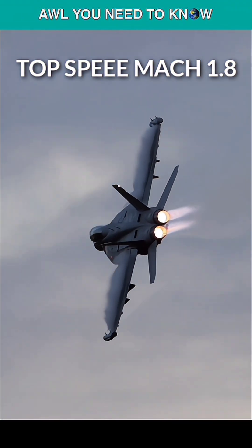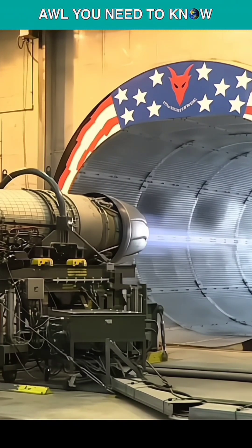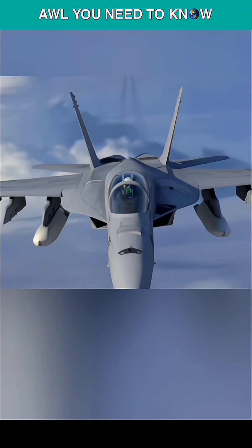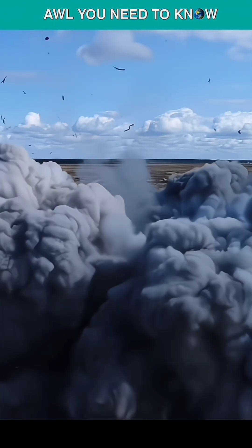It can reach speeds of up to Mach 1.8 and has a combat range of 449 miles, thanks to its two General Electric F414 engines. The aircraft lacks a gun but can additionally be armed with AGM-154 JSOW glide bombs for time-sensitive strike missions.